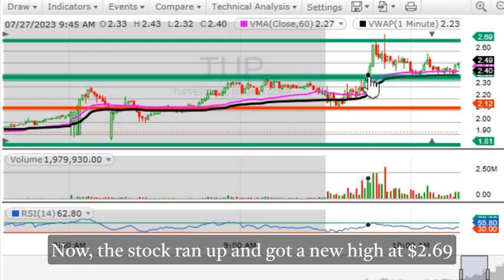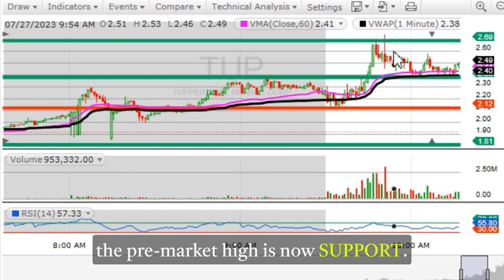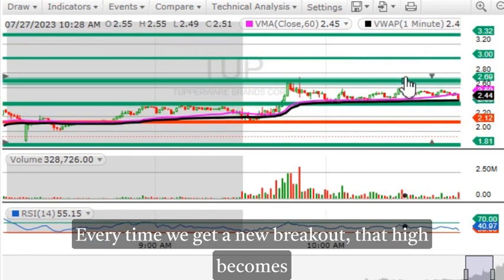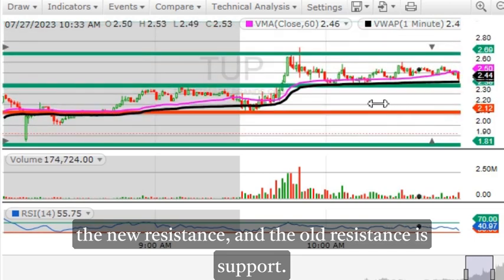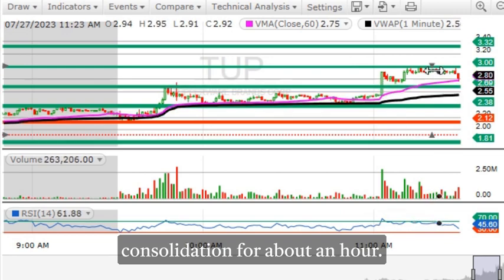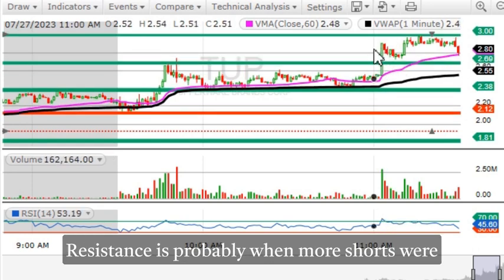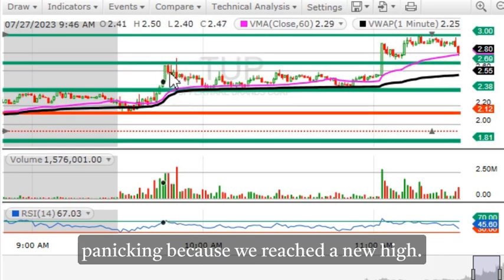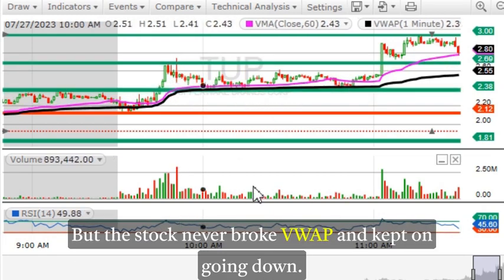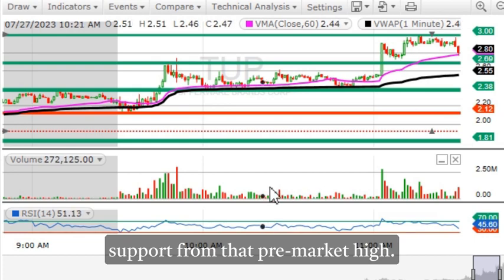The stock ran up and got a new high at $2.69, so this became the new resistance and the pre-market high is now support. Pay attention to that — every time we get a new breakout, that high becomes the new resistance and the old resistance becomes support. After this breakout we had a consolidation for about an hour, then we had a big green candle around 11 a.m. After we got that big breakthrough resistance, more shorts were probably panicking because we reached a new high. They likely shorted around the $2.69 area, but the stock never broke VWAP and kept going, with good volume over support from that pre-market high.